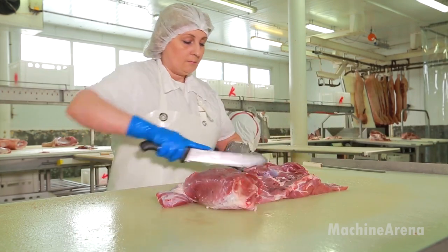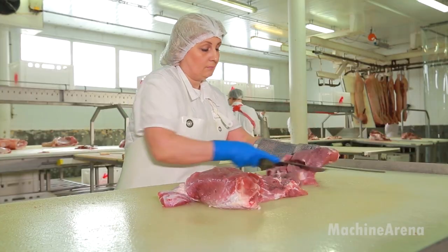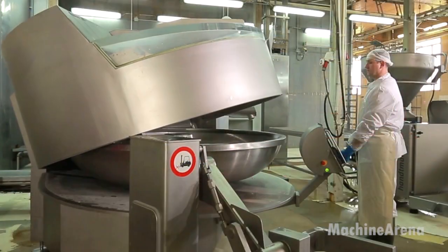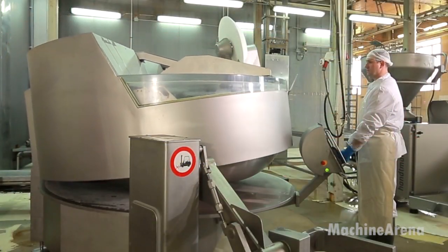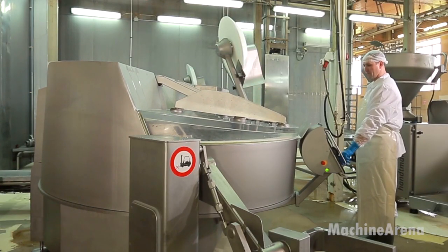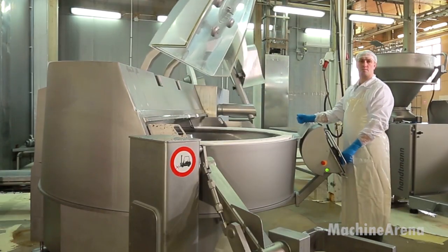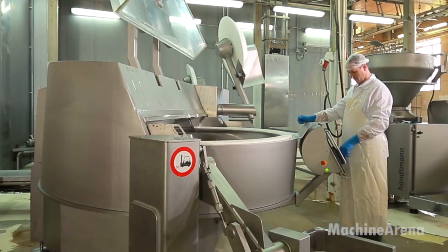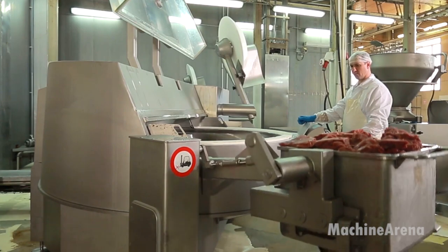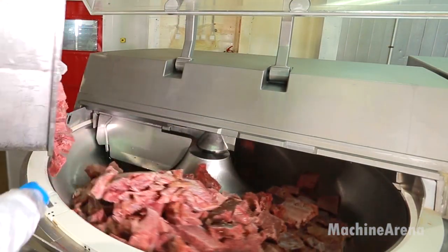After grinding, the meat enters the mixing stage. This is where seasoning transforms simple cuts into a full-flavored sausage mixture. Salt, natural spices, curing agents, and sometimes ice water are blended into the meat. The order, timing, and intensity of mixing matter greatly. The goal is to develop protein binding so the sausage holds its shape during smoking and cooking. Automated mixers rotate and fold the meat while sensors monitor temperature and consistency. Even a minor imbalance in moisture or salt can change the texture of the final product, so everything is measured with precision.